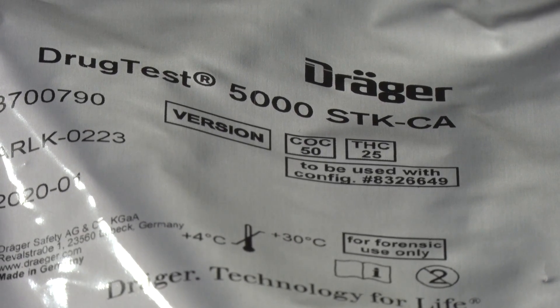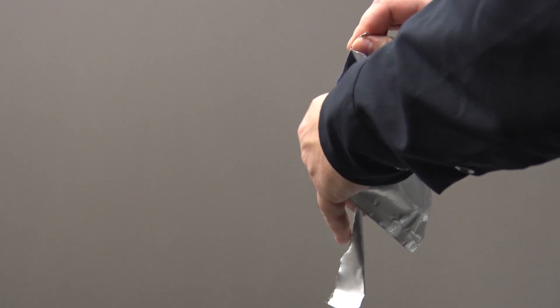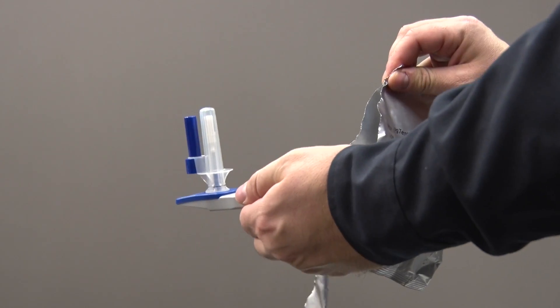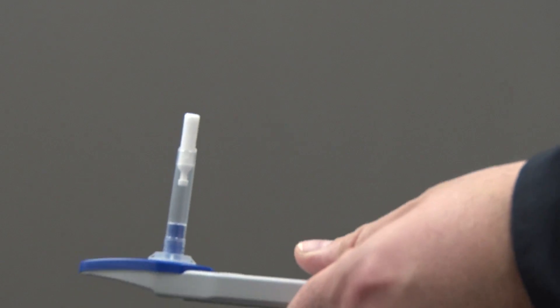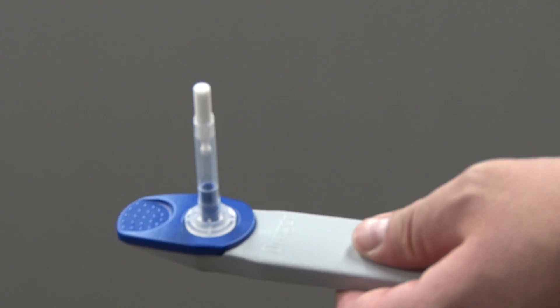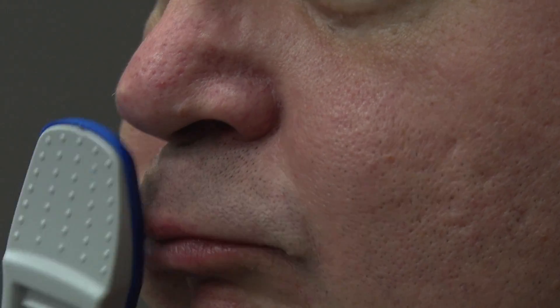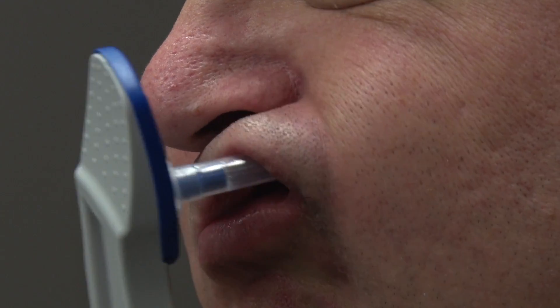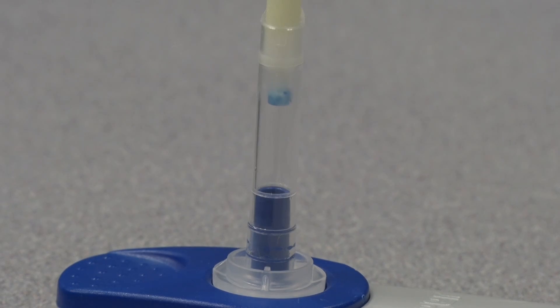In order to use the Draeger Drug Tester 5000, the first step is to obtain the oral fluid sample. That's done by way of a cassette, which has a collector swab on it. The cassette is handed to the test subject and placed in their mouth by the person themselves. It usually takes about 30 seconds to a minute to collect enough fluid to proceed with the analysis.